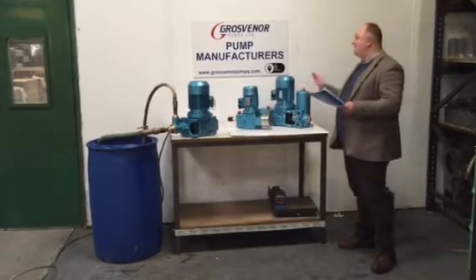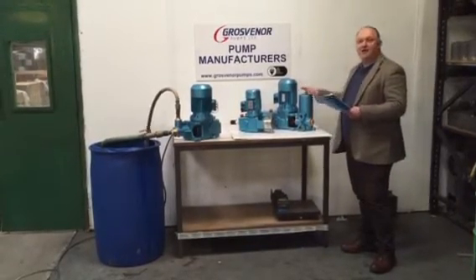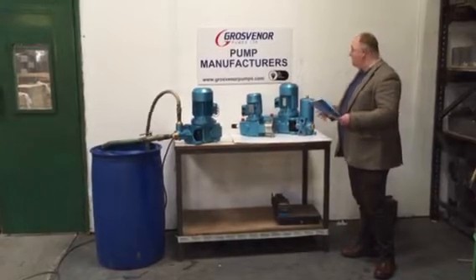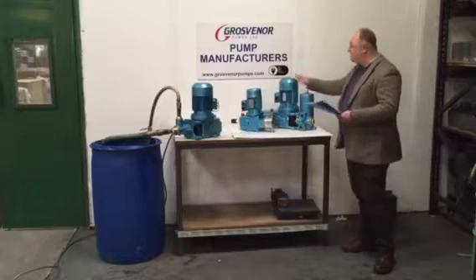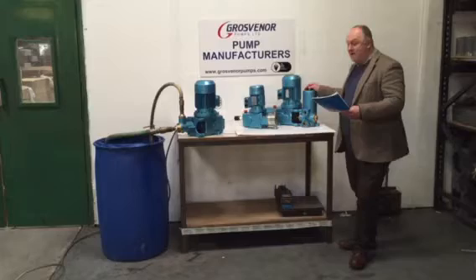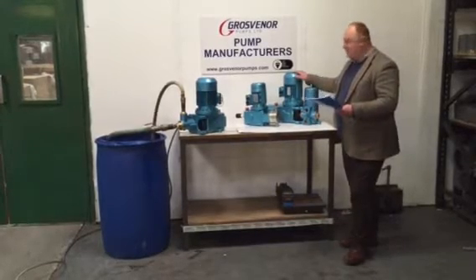We manufacture three main sorts of pumps with a variety of sizes, outputs and pressures. I'll just go through them very briefly. This is a piston pump. Piston pumps will pump 11,365 litres per hour, up to about 26 bar.